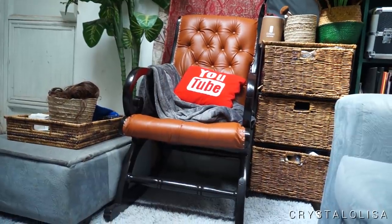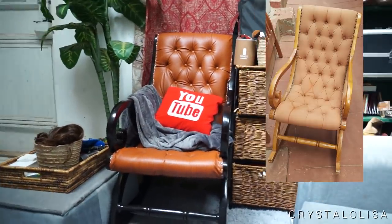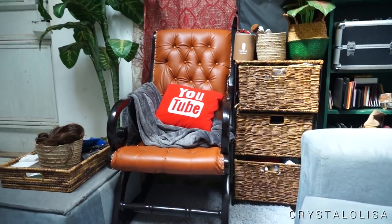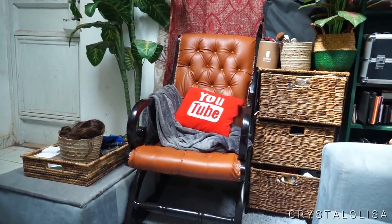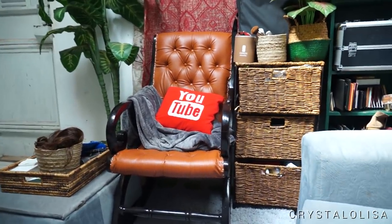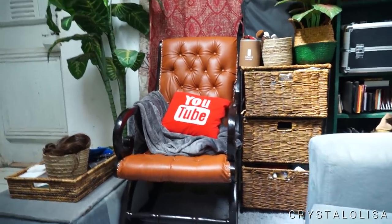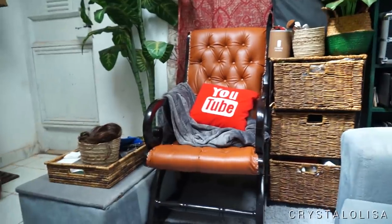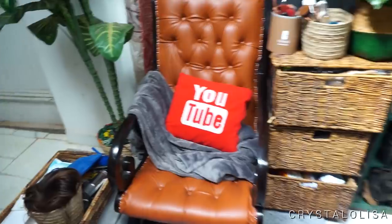This right here is my rocking chair that I finally had reupholstered. I am absolutely obsessed with the way it turned out — it turned out so beautiful. I still have the YouTube pillow, obviously. I drape my throw blanket over there because the brown carpet that I had put on the chair is now being repurposed. I know it would look better over there but I really like it where it is right now — I'll show you that later. This chair, the guy did such a good job.